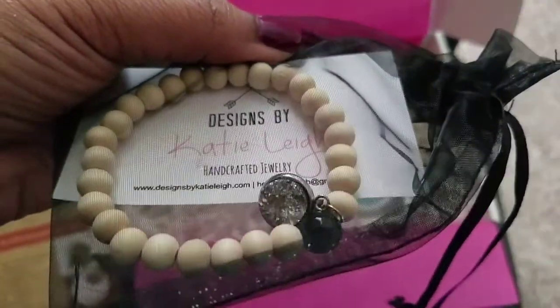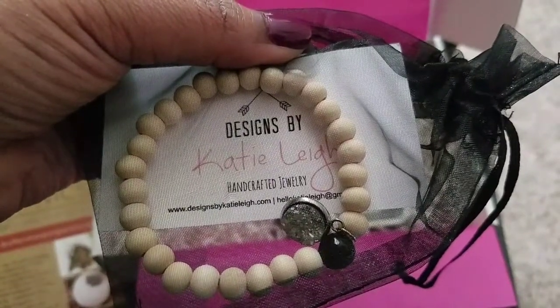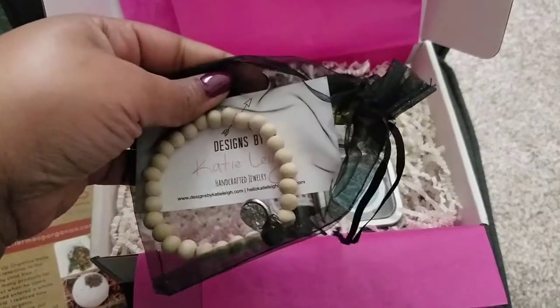So first we have handcrafted jewelry — a nice little cute bracelet — and this is by Designs by Katie Lee.